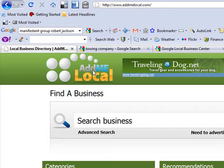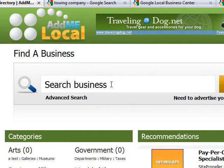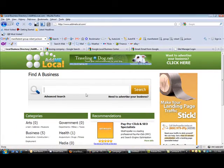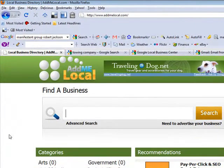One thing that AdMeLocal offers is for local companies to find consumers throughout their region through the zip code, by city, or by county. Another thing about AdMeLocal is that they do all the work for you. Basically, you create a listing on AdMeLocal.com and they go out and find consumers for you.